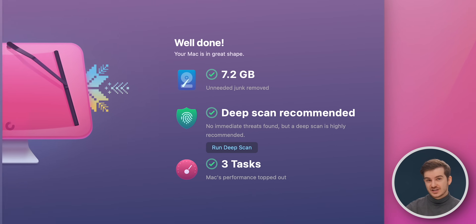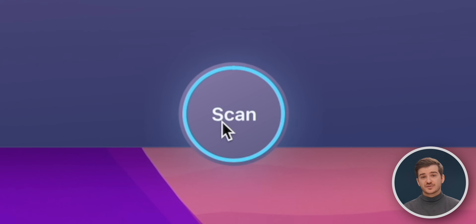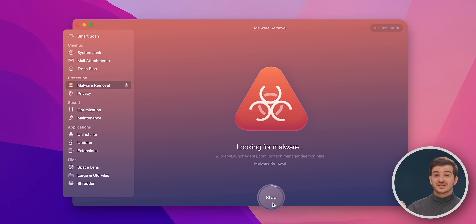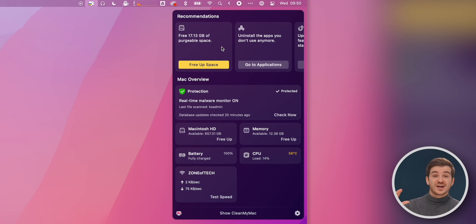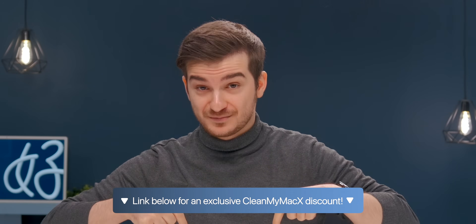I've talked about CleanMyMac before — it's a tool I use multiple times a week to keep my Mac running smooth and clear up space. My favorite feature is Smart Scan, a single button that helped speed up my editor's 2019 iMac when it was running abnormally slow. The built-in malware removal tool scans for viruses, adware, and browser intrusions. CleanMyMac is also great for freeing up RAM, disabling unnecessary login items, and clearing system cache. There's also a smart dashboard menu app to monitor every aspect of your Mac's performance. Check out the link below for an exclusive offer.